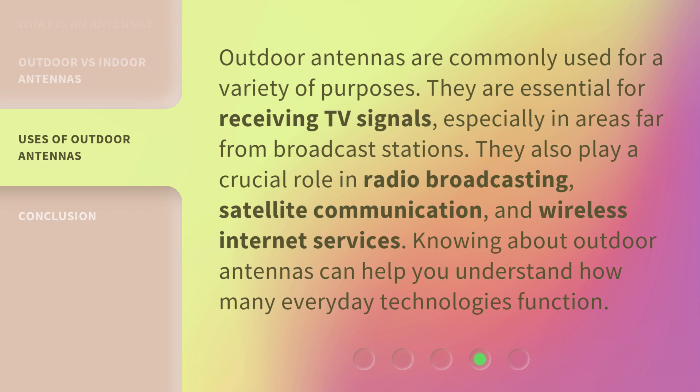Outdoor antennas are commonly used for a variety of purposes. They are essential for receiving TV signals, especially in areas far from broadcast stations. They also play a crucial role in radio broadcasting, satellite communication, and wireless internet services. Knowing about outdoor antennas can help you understand how many everyday technologies function.